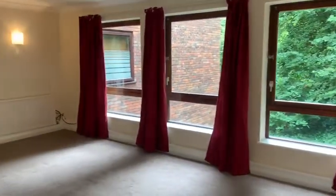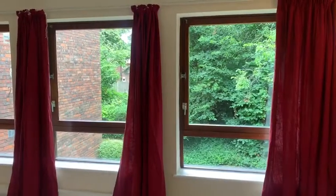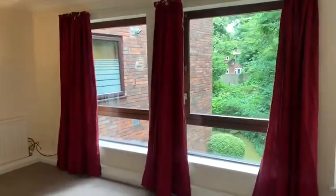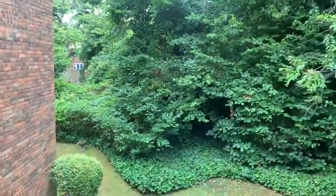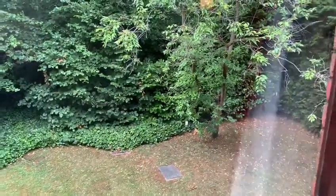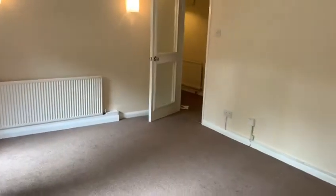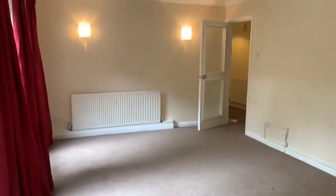This is your living area. As you can see, there are big windows. They overlook the garden — very nice area. The lounge is very large.